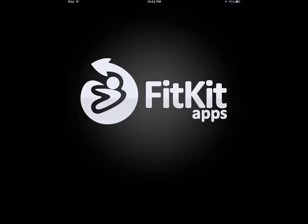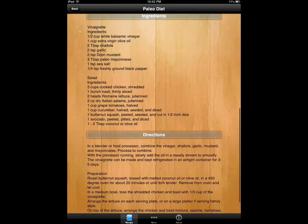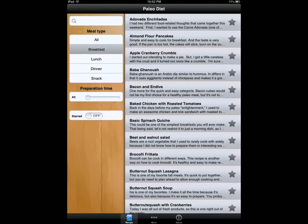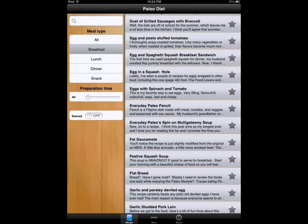Paleo Diet Pro by the guys at FitKit — a pretty decent application. Recipes you can choose from, with time, ingredients, and directions provided. You can choose breakfast and lunch and add them to your favorites. You have a lot of options and variety in your diet, which always helps when adopting a new diet. This app provides over 300 paleo food recipes, and the guys at FitKit have a pretty good track record as far as their apps go.